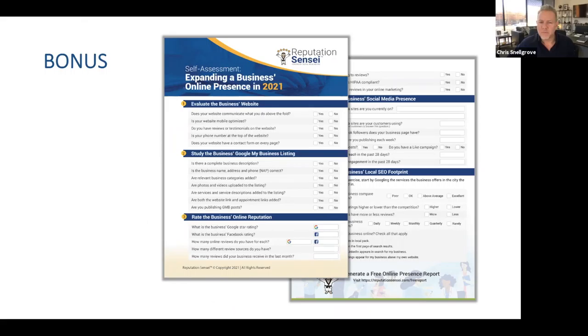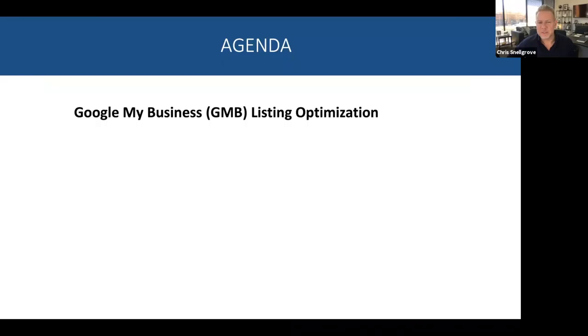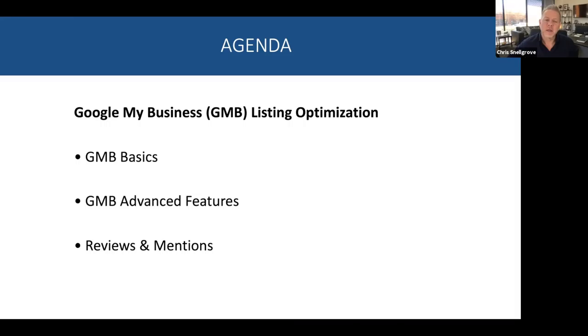The last webinar in the series — and this is Lisa's favorite — is how to drive revenue using your website on April 22nd. We're also giving out a bonus at the end: a PDF that helps you go through your current online presence and do an evaluation from your website, to your Google My Business listing, to your reputation, social media, and local SEO. Make sure and stay around so you can get that link — I'm not sharing it till the end.